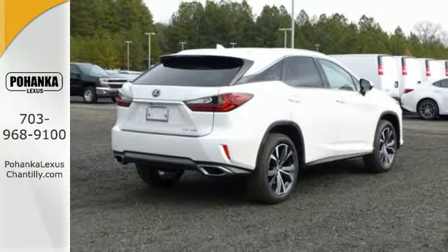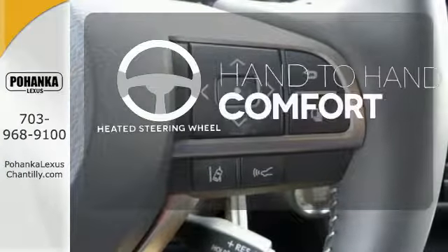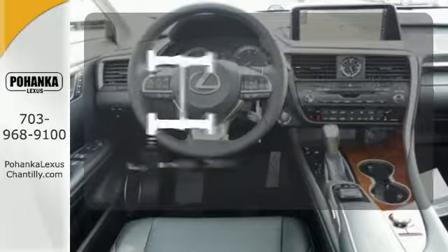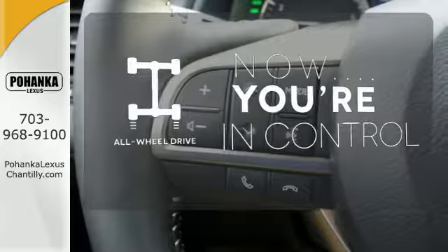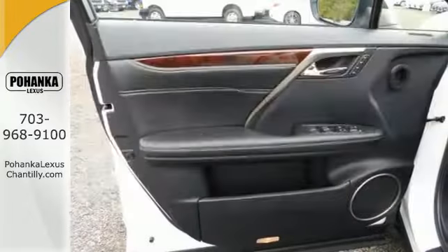Get inside and show the world you're just as sophisticated as the car you drive. The heated steering wheel gives you another layer of comfort on those cold days. This vehicle with its grippy all-wheel drive can handle anything Mother Nature throws at you. Negotiating traffic has never been easier thanks to the blind spot indicator.